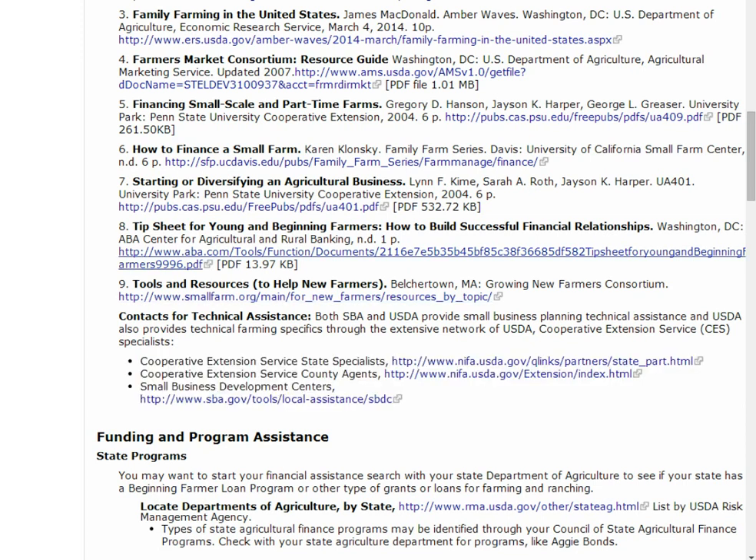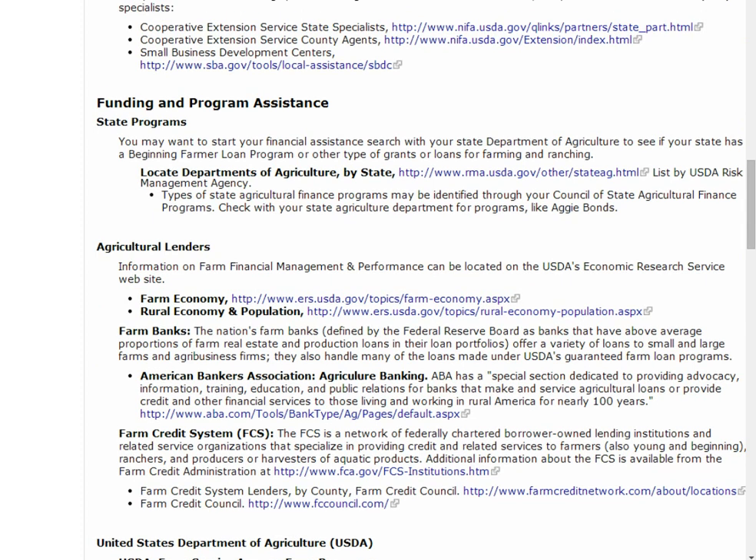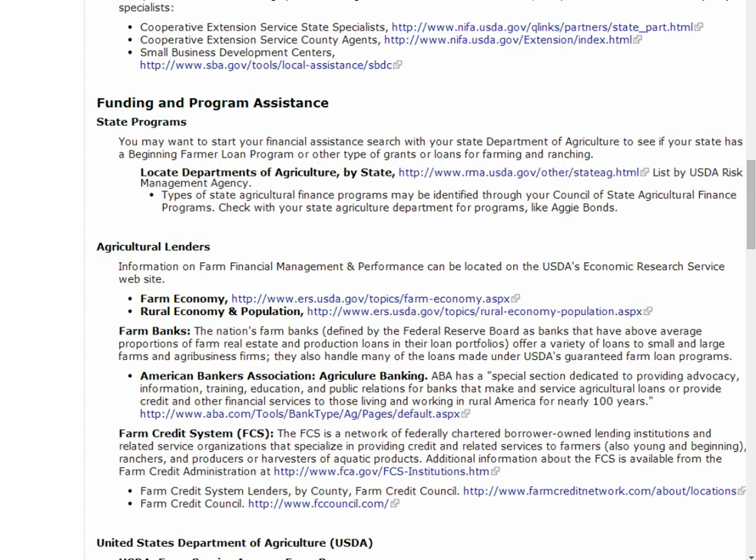Now let's explore the lenders. There are many types of financial assistance and lenders available for farms. First, look at the funding programs offered by your State Department of Agriculture. To find yours, use the Locate Departments of Agriculture by State link. Next, look at options in your own backyard, like local banks that serve agricultural businesses, since they are already familiar with your location and the kind of farms that have been successful.